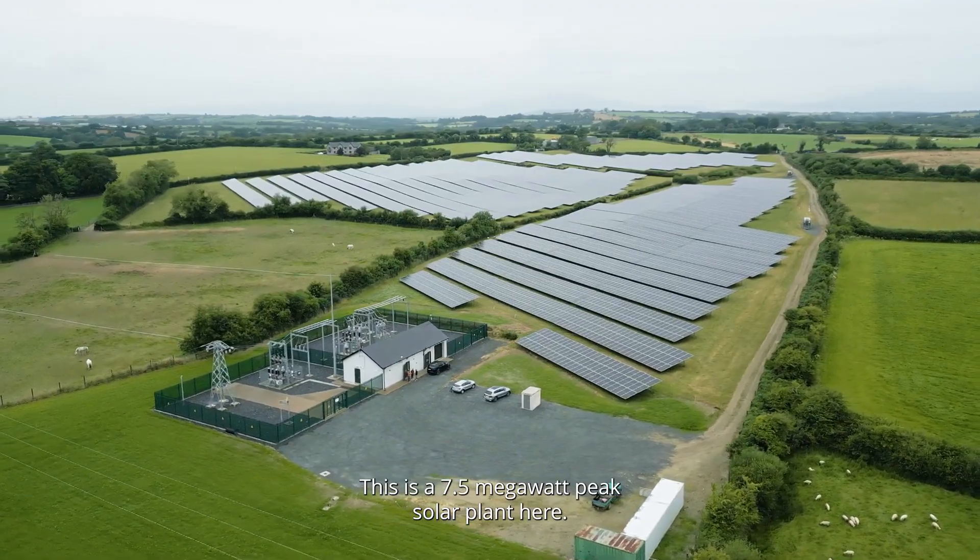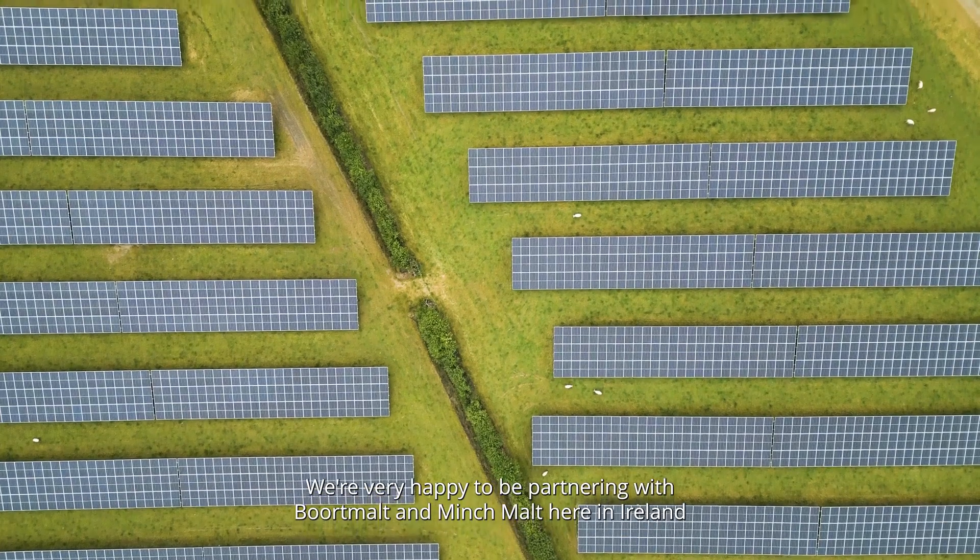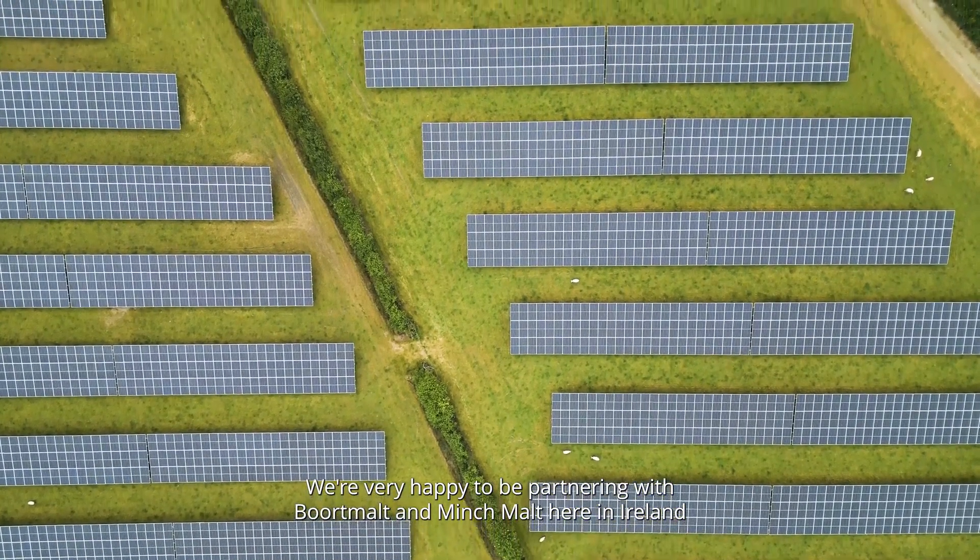This is a 7.5 megawatt peak solar plant — about 13,500 panels on about 26 acres. We're very happy to be partnering with Bordmalz and Minchmalz here in Ireland for the next 15 years through a corporate PPA.